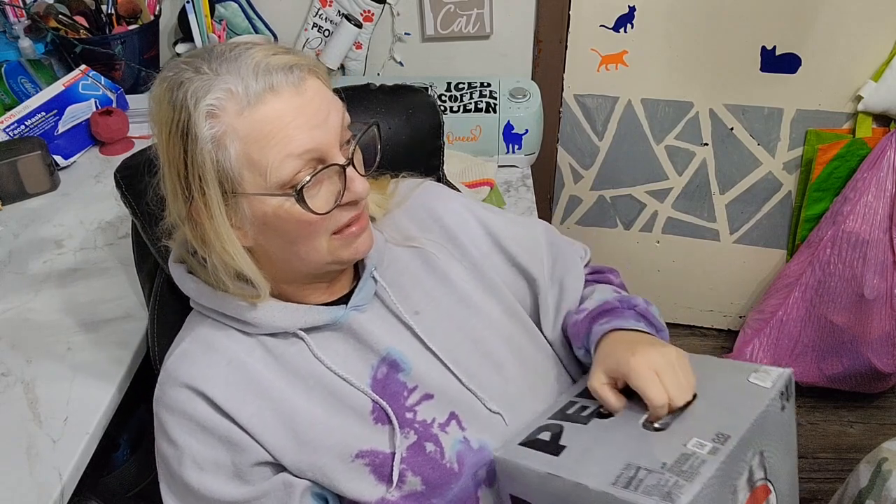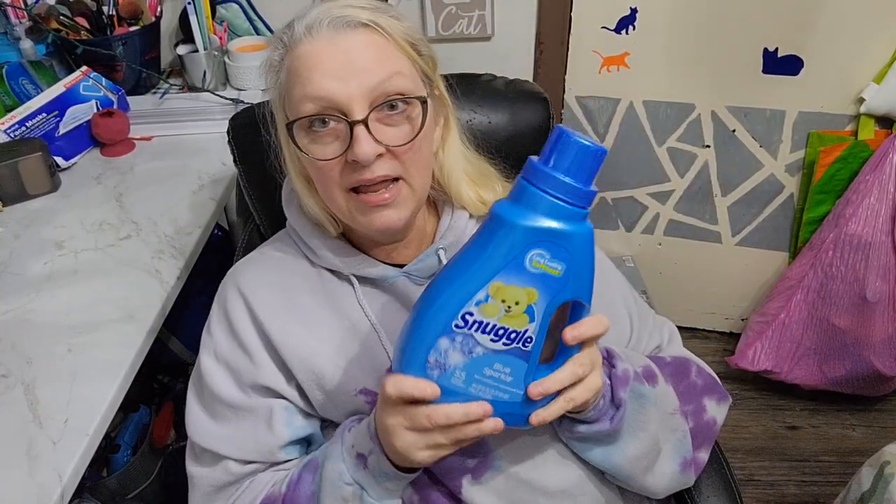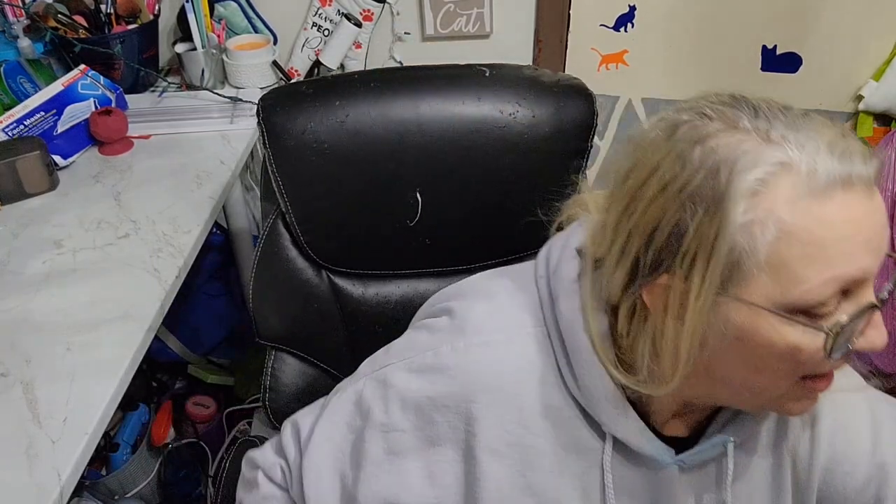The first thing I'm going to do is get the big stuff out of the way. I got this 24-pack of Diet Pepsi and I believe it was $11.28. Then I needed fabric softener and I've been liking the Snuggle, so I got one of those.